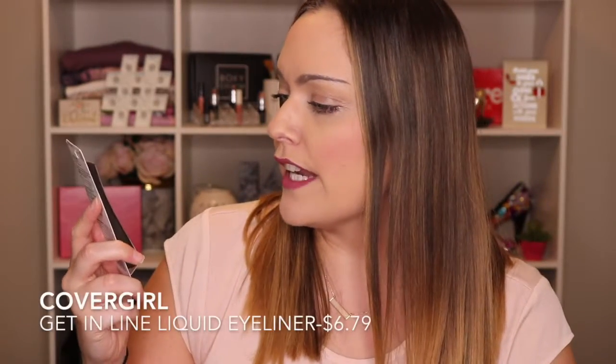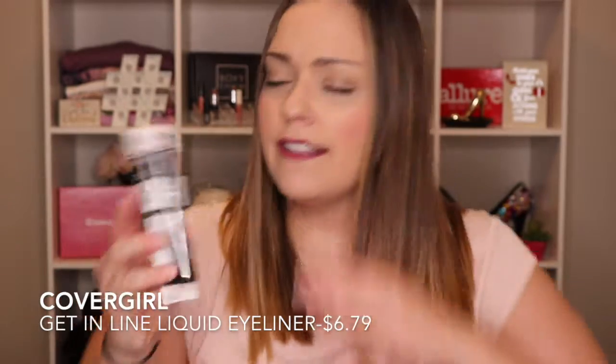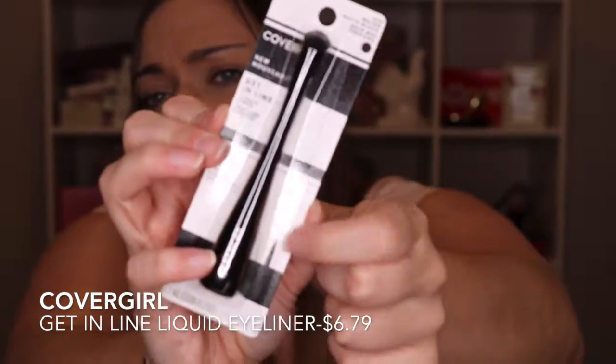The next thing is the CoverGirl Get In Line Liquid Liner. This is a fine tip — you can kind of see it on the package. I actually have so many eyeliners like this, I always receive them, so I'm going to save this one for the giveaway. I get so many from Ipsy and Allure and everybody else. But I'm really digging CoverGirl makeup recently so I bet it's pretty good.